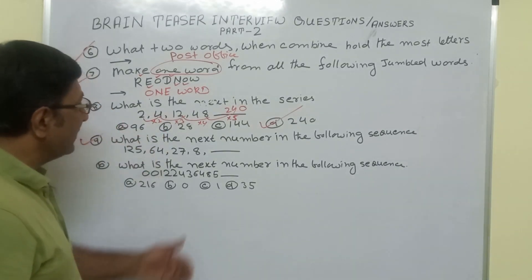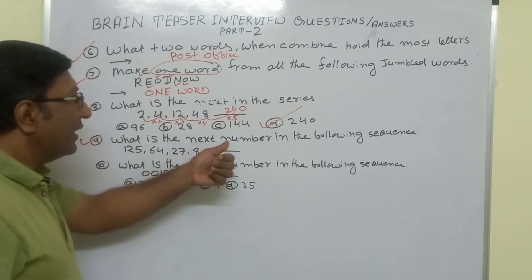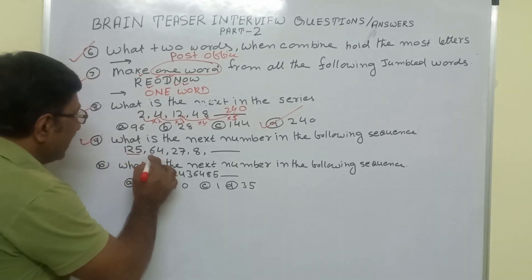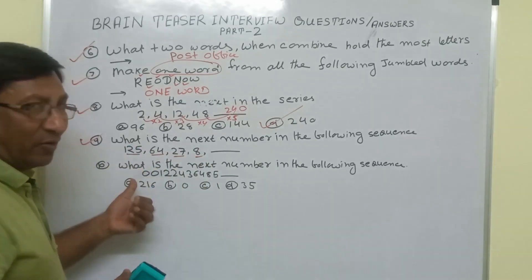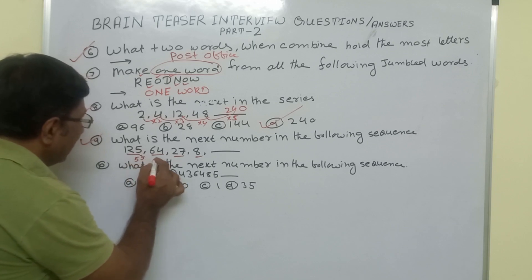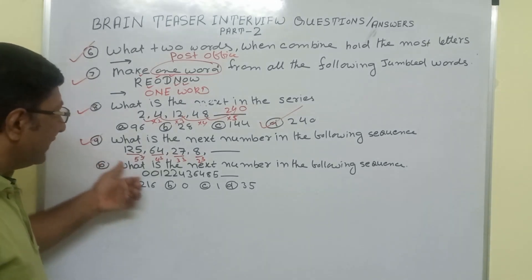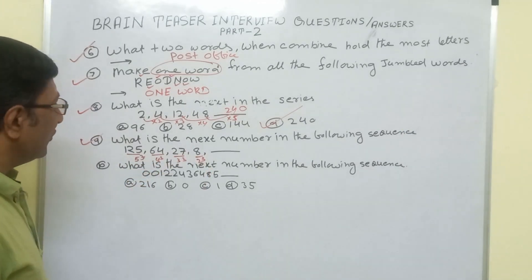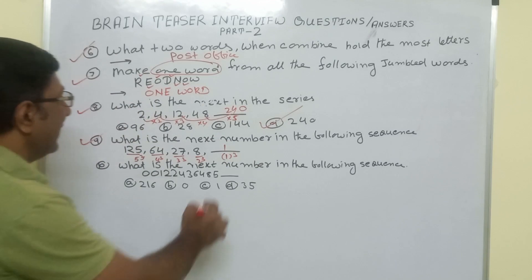In the same way, what is the next number in the following sequence: 125, 64, 27, 8? You have to check the relation. We see that 125 is 5 cubed, 64 is 4 cubed, 27 is 3 cubed, and 8 is 2 cubed. The number is decreasing by 1 each time: 5³, 4³, 3³, 2³. So the next number will be 1 cubed, which is 1. Our correct answer is 1.